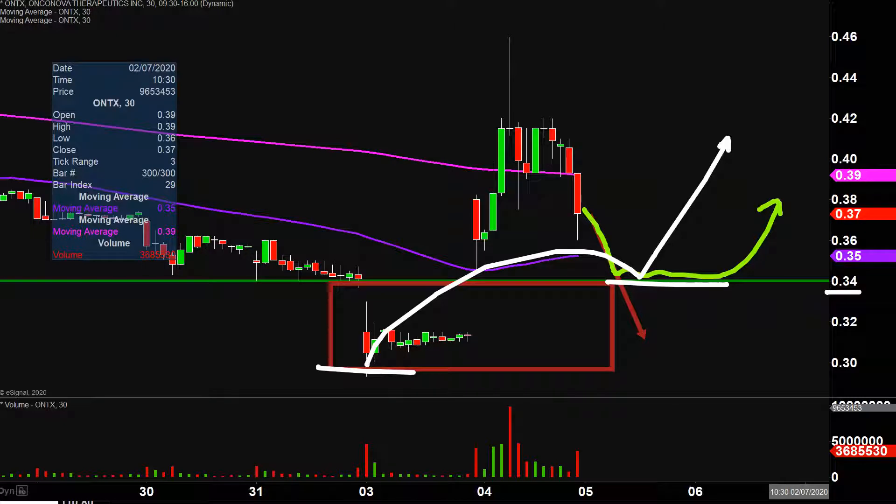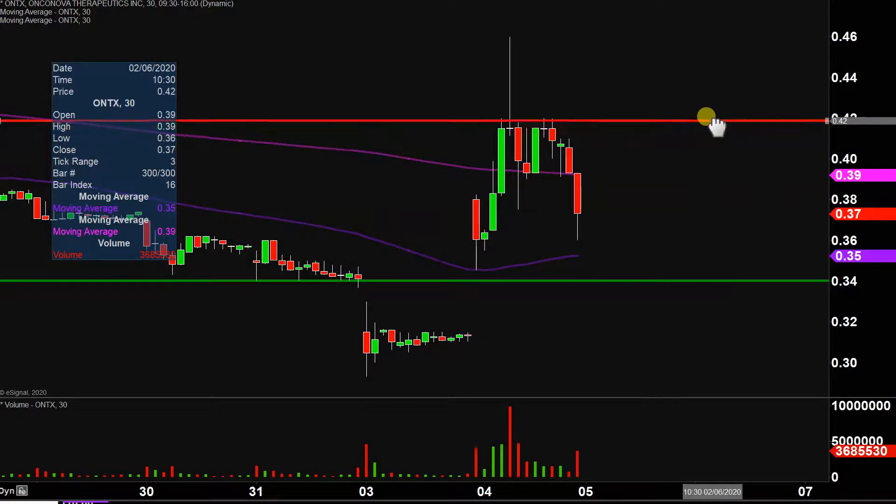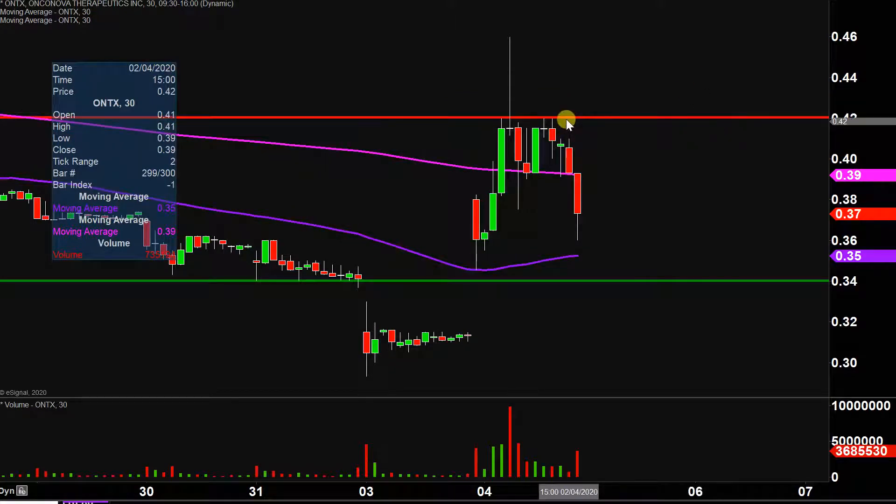What about areas of resistance moving forward? As far as where the sellers are, the main level going forward is going to be right there at 42 cents. As you can see, the price was rejected from that level several times today. But all in all, nice movement today, nice volume — now just a question of can the price build upon this momentum going forward. Let's see what happens.